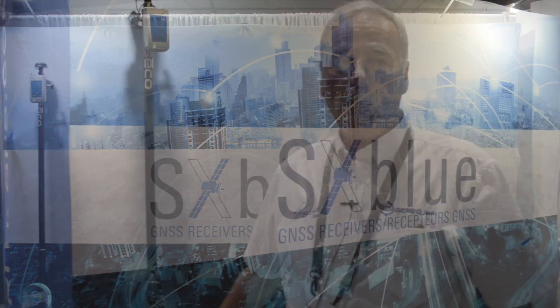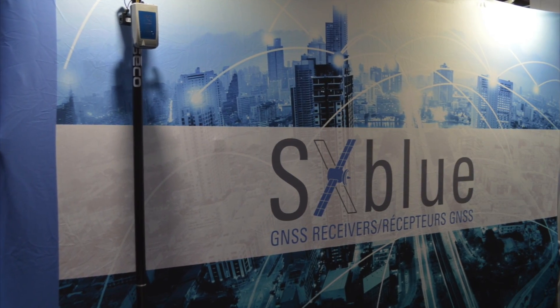I'd like to welcome everybody. We're at the S3UC show in San Diego 2017. I have two great announcements to make to all our clients, future clients, and dealers. First of all, we're having a brand new branding marketing session. If you look behind us, you'll see our new SX Blue logo with our new artwork for that.